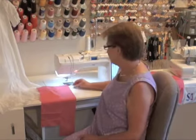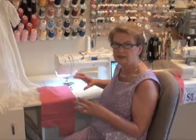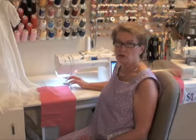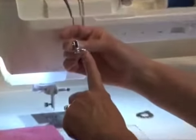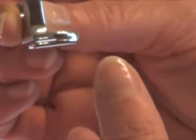Today's technique is how to use your gathering foot and the ease of using it. We're so used to either gathering by lowering our tension and then pulling the bobbin thread to pull up the threads — and hope and pray it doesn't break — or zigzagging over a cord and then pulling up your gathering. The gathering foot makes it a lot easier. Here's our gathering foot, and you'll see there's a slit right in the middle. That's for when you want to gather and attach it to a flat piece of fabric.